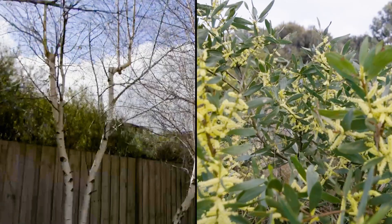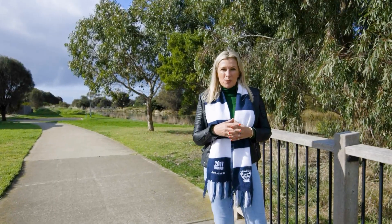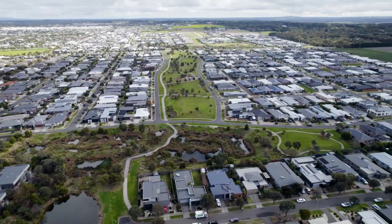Unique in its location — only neighbours on two sides. Nature-filled wetlands with boardwalks and walking tracks at the end of the court, with a 10 minute walk to the beach.